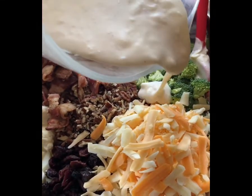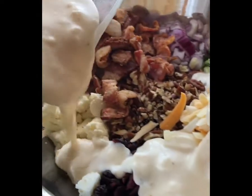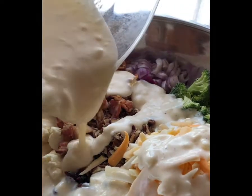The salad dressing is three-quarters cup of mayonnaise, a half cup of sour cream, two tablespoons of white vinegar, three tablespoons of granulated sugar, and a half teaspoon each of salt and black pepper.